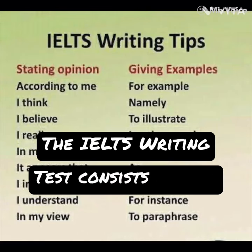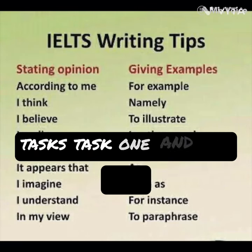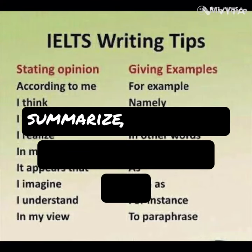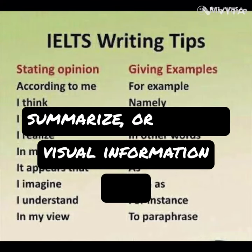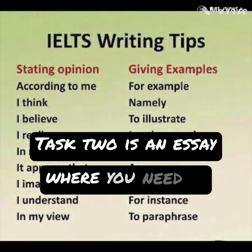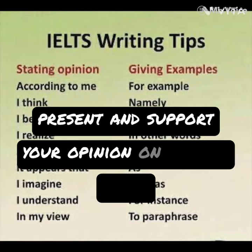The IELTS writing test consists of two tasks: Task 1 and Task 2. Task 1 requires you to describe, summarize, or explain visual information, such as graphs, charts, or diagrams. Task 2 is an essay where you need to present and support your opinion on a given topic.